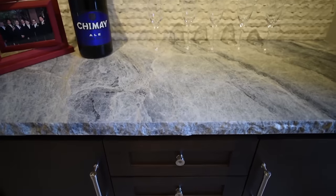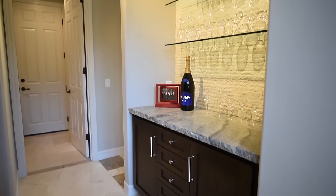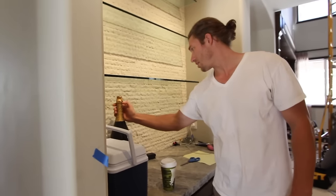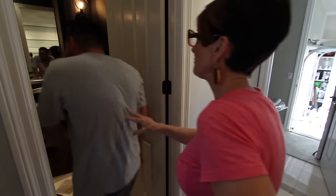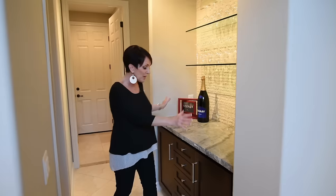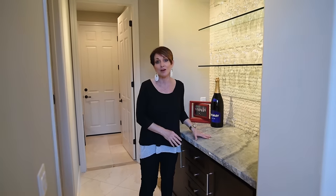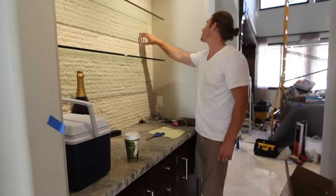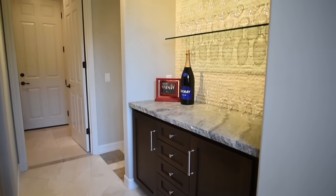Let me show you the bar. This used to be a linen closet. We built in a brand new dry bar here with great storage below that pulls out, and this incredible stone back here in a ledger pattern.